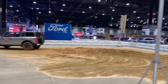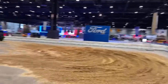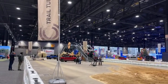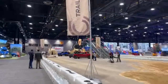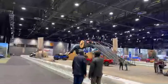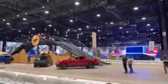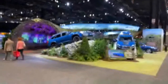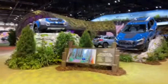Then there's Bronco Mountain — an approximately 26-degree incline on the indoor track. It feels more dramatic inside because all you can see is sky as you're pointed up in the air. It's quite a surreal experience if you've never been in a vehicle on an incline like that.